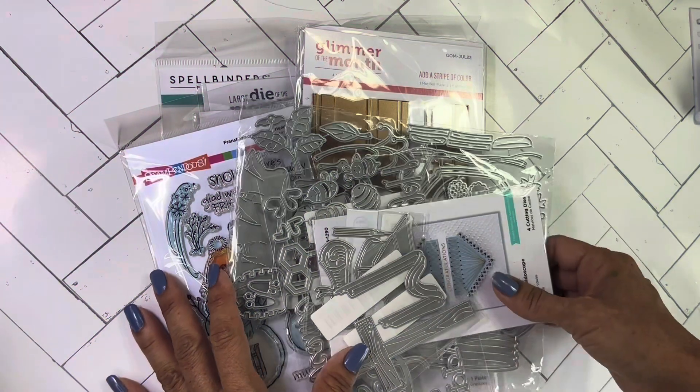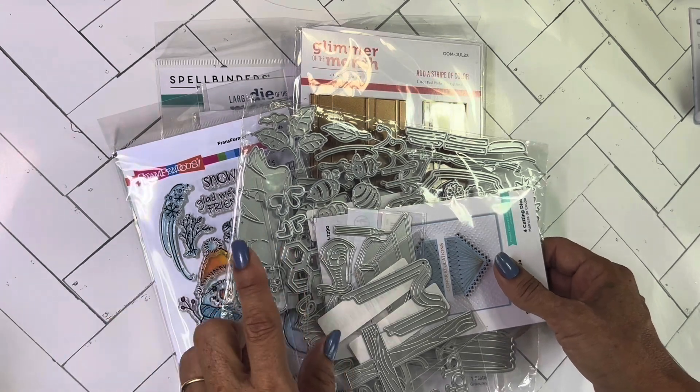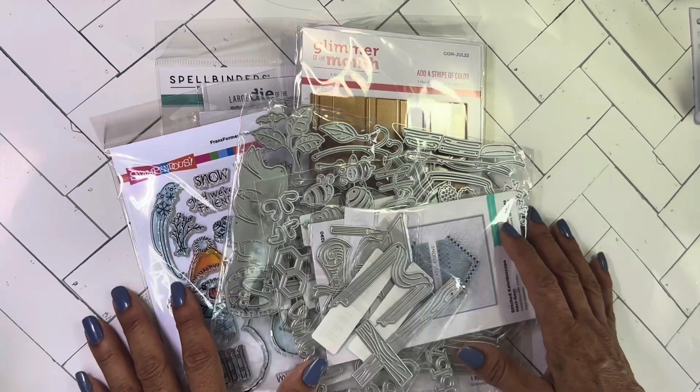Hello crafty friends, Becky here back at the little haul. Been shopping online at the Spellbinders warehouse sale, and I think there's some AliExpress in here too. I'm so excited to show you what I got at the sale, so let's get started.